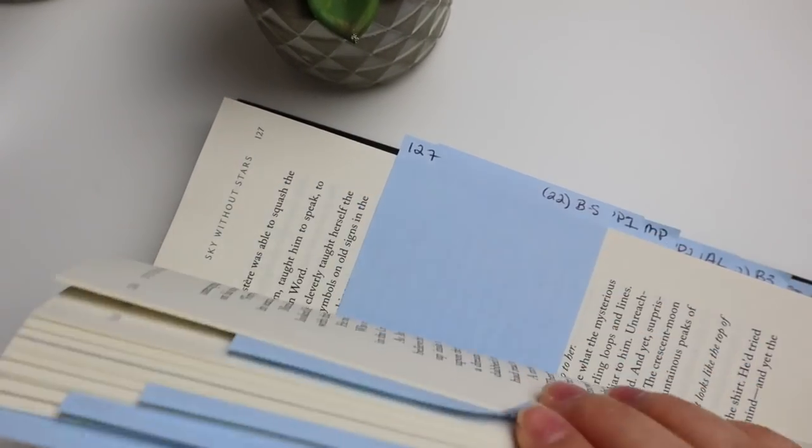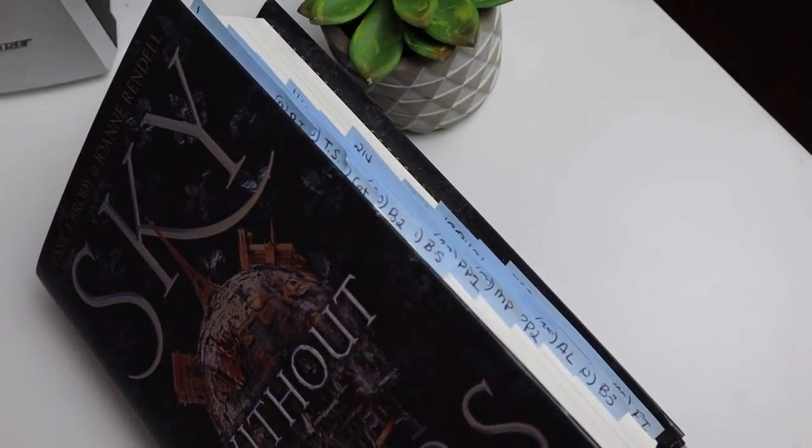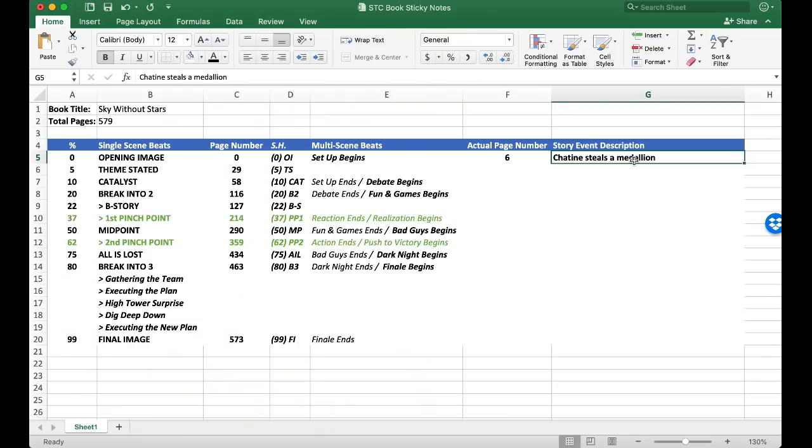At this point I leave my Excel spreadsheet, put the stickies in my book, and fully enjoy the book while lightly analyzing it as I pass the sticky notes. I make notes of what's actually happening in the story during that scene on the sticky note, and if the page number wasn't accurate I write the actual page number it happens on. Then I come back to this Excel spreadsheet after I'm done reading and input everything I added to the sticky notes.